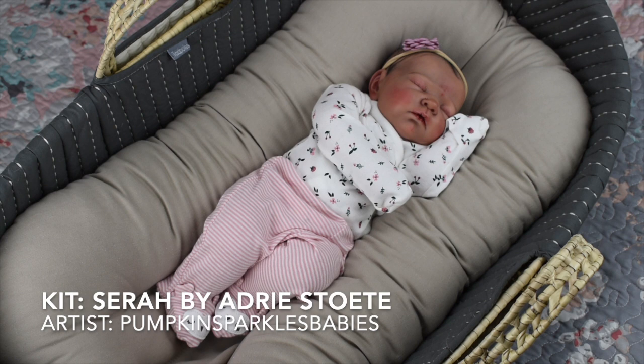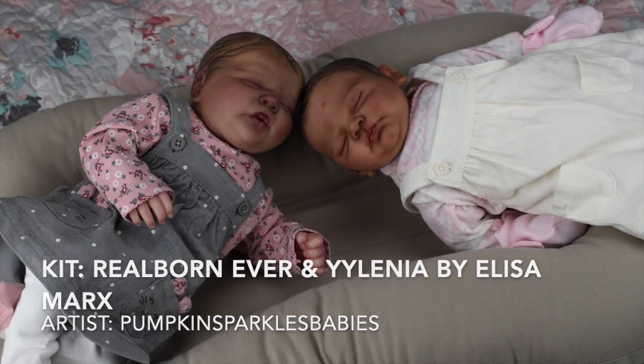This is Athena — she's a cuddle baby, which means she has a vinyl head and the rest of the body is cloth, kind of like a teddy bear. They're super fun to hold and cuddle, and for some magical reason they alleviate a lot of my anxiety. I thought a cuddle baby would be really weird at first, but she's just so magical and amazing. She's the Sarah head by Audrey Stuta, painted by Chelsea from Pumpkin Sparkles Babies.